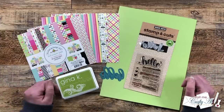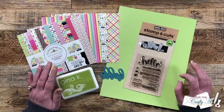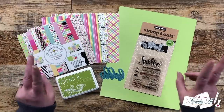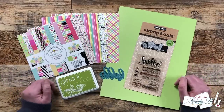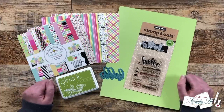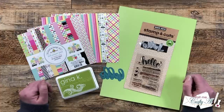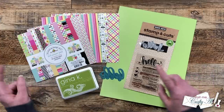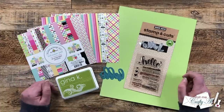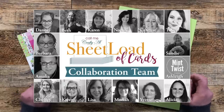Now if you're new to sheetload of cards, this is a free printable that I put out each month for my subscribers. I give you a new sketch and then I tell you how to make the most out of your patterned paper and cardstock to get a sheetload of cards. This is usually anywhere between 6 and 12 cards depending on the sketch and the size of patterned paper we use. In today's video I'll be sharing a look at the latest printable, my first set, and I'll tell you how you can download the printable for free. Tomorrow I will be back with the process showing you how I made my first set and my team of collaborators will be joining me with their first sets for the month.